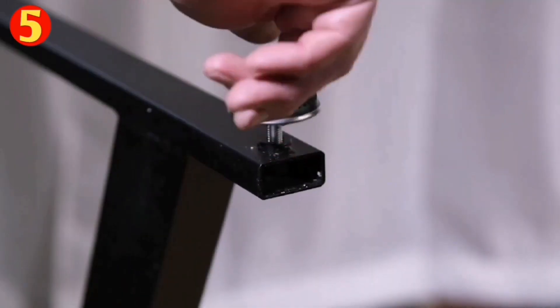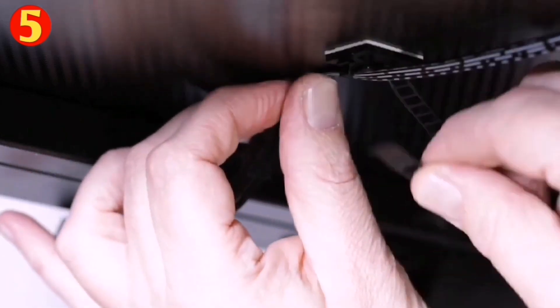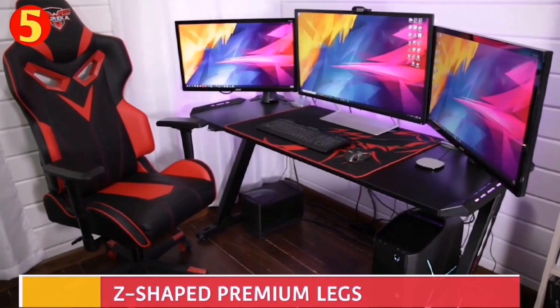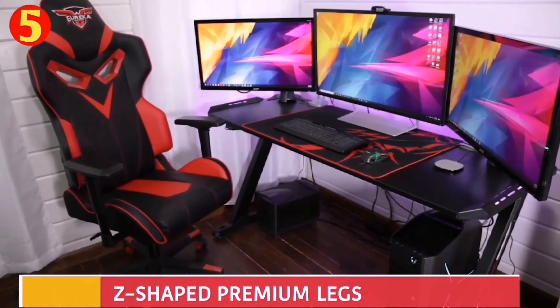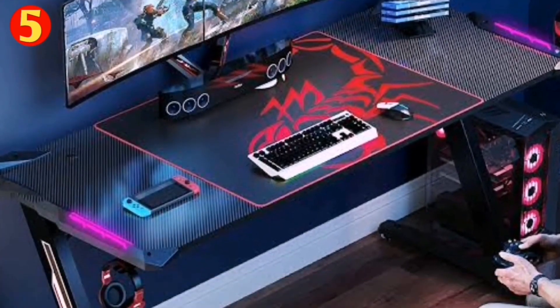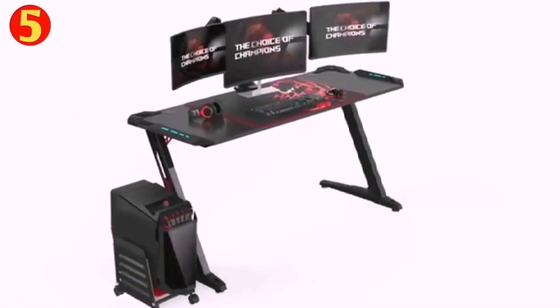The desk is easy to assemble and includes cable management grommets to keep your cables tidy and organized. It features D-shaped premium legs with non-slip footpads to prevent it from sliding or moving during intense gaming sessions. Best of all, the Eureka Z60 can support up to 500 lbs, making it perfect for even the heaviest gaming rigs.